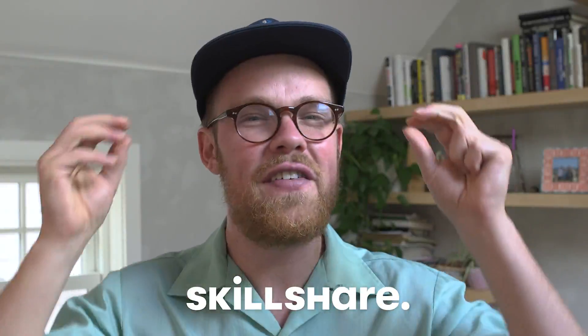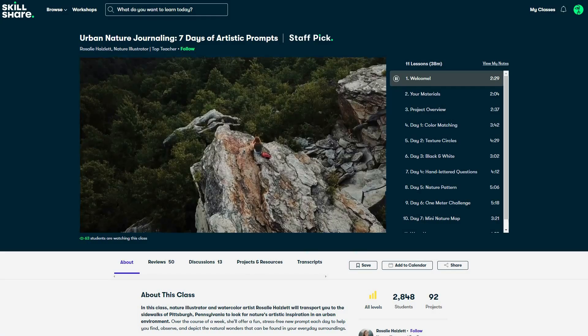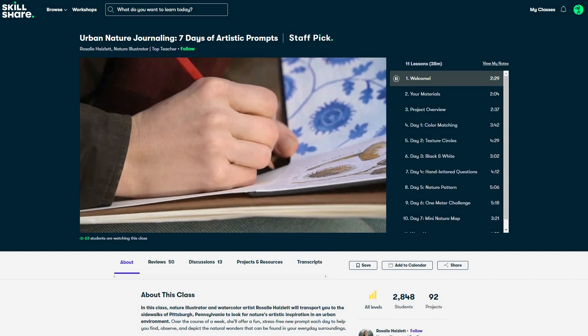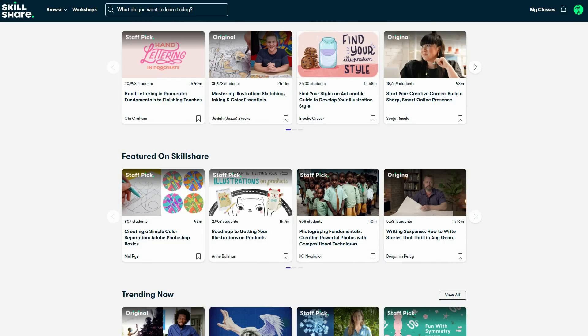Thank you to Skillshare for sponsoring this video — they are giving a free one-month premium membership to the first 1,000 people who click the link below. Skillshare is an online learning community where you can learn new things from the comfort of your own home. This video exists because I was spending more time in nature thanks to a Skillshare course called Urban Nature Journaling: Seven Days of Artistic Prompts, which taught me to look around at nature in a new way. It's a beautiful course that changed my life and perspective of the city I live in, and also got me journaling. Skillshare is great for curious people who want to feel inspired, always updating new premium classes with no ads. Be one of the first thousand people to click the link below for a free one-month Skillshare premium membership.